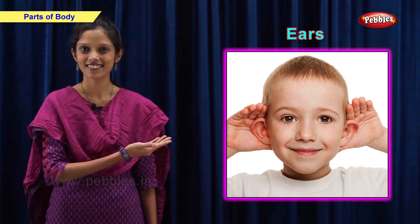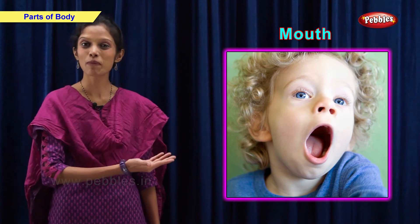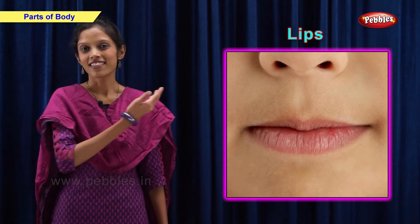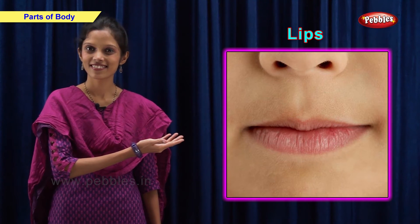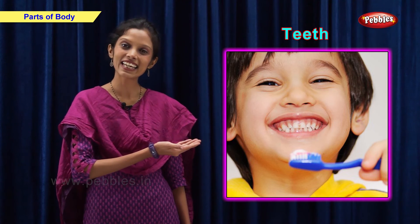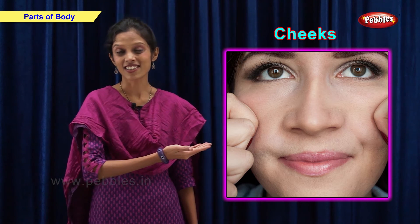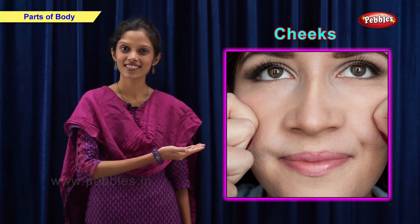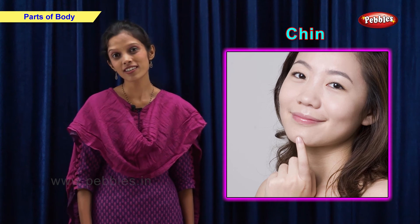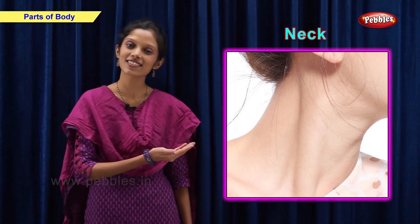These are ears, this is mouth, these are lips, these are teeth, these are cheeks, this is chin, this is neck.